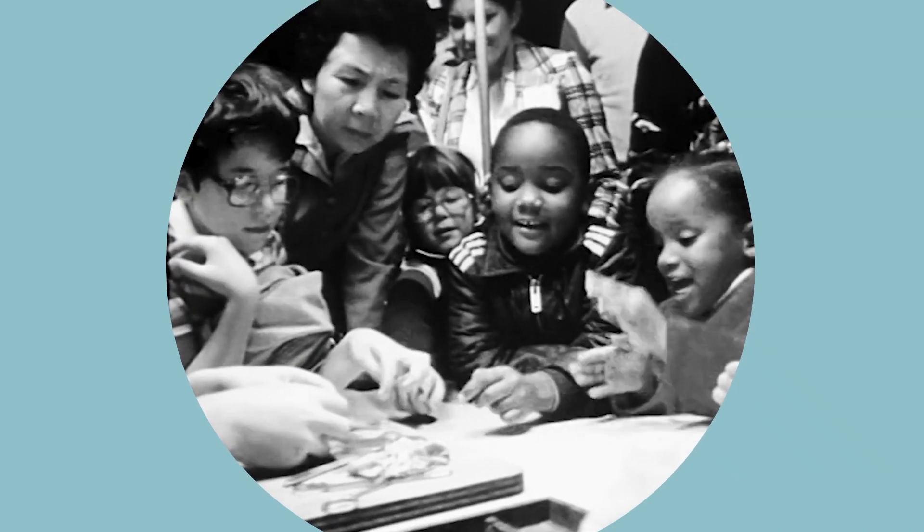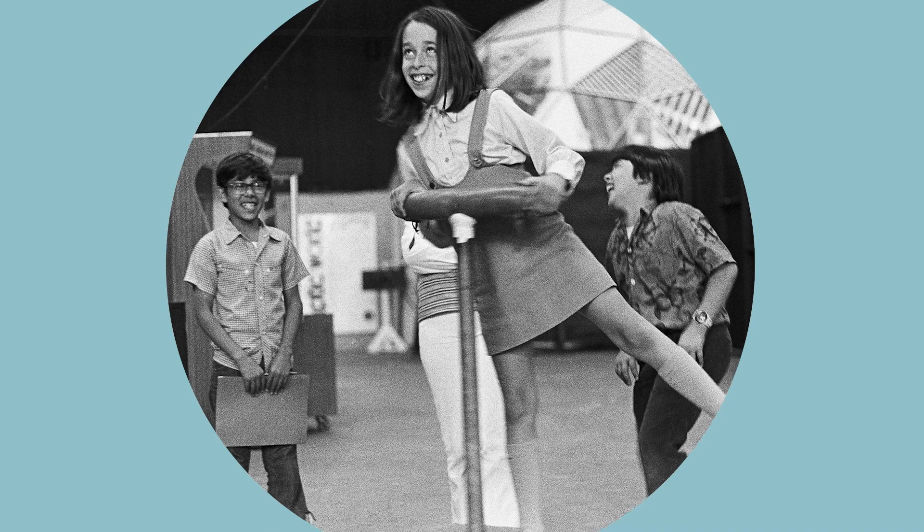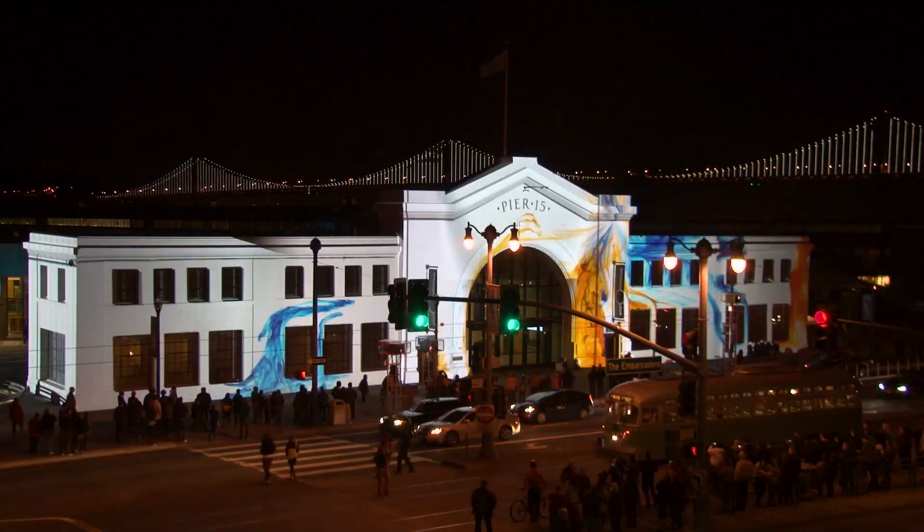Remember field trips and first dates? Generations have come to the Exploratorium to learn and play. Now we need your help, and every dollar you donate will be doubled. Sustain the wonder.